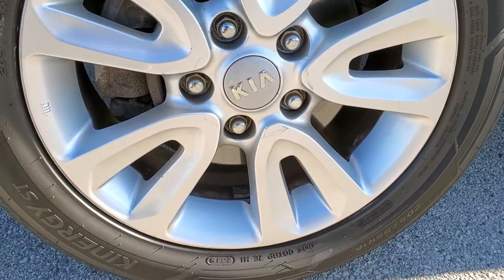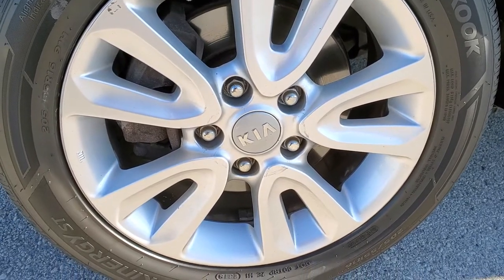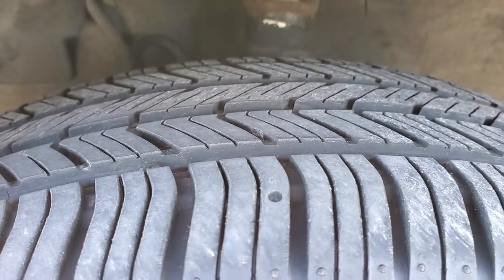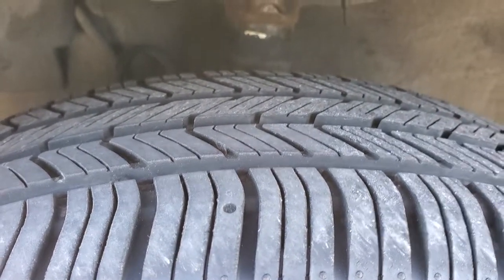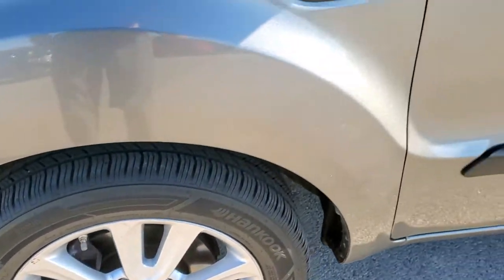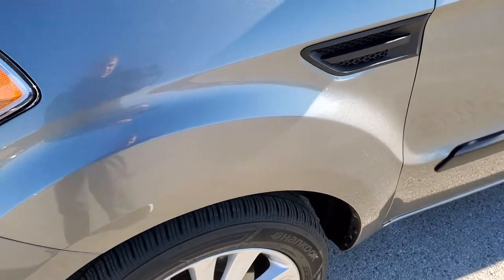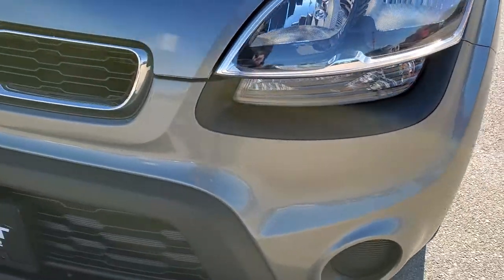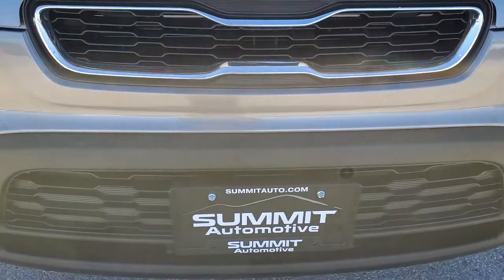It comes with the factory alloy rims and it has Hankook Kinergy 205/55R16 tires. These look like they have pretty decent tread — I would say probably about 60-70%. The rim is in nice shape. Driver side front fender has no major dents or dings. Headlight lenses are nice and clear. I did not see any major dents, dings, or cracks on the front bumper.